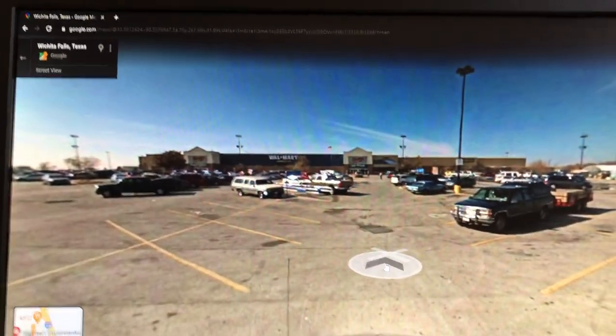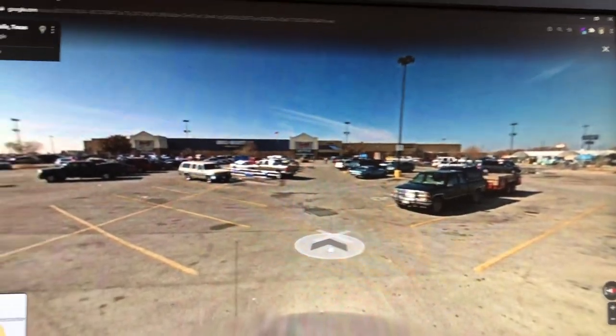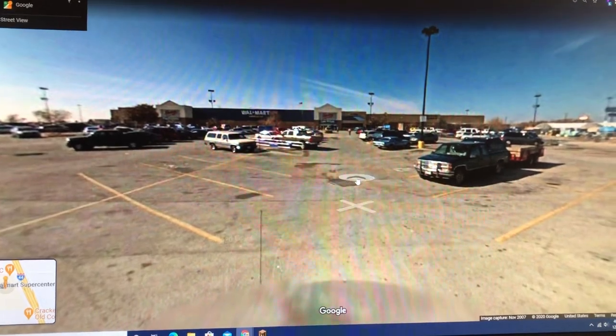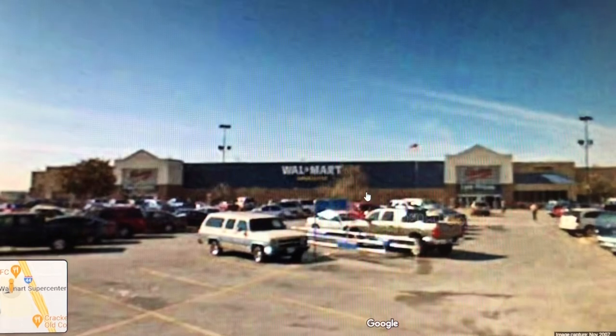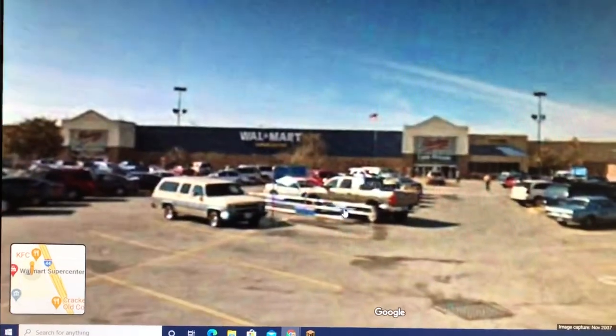I remember seeing this store like this. Shame it's not like it anymore, because this is actually my favorite design of Walmart. The wall with the star in the middle was probably their best logo — that was probably my favorite.